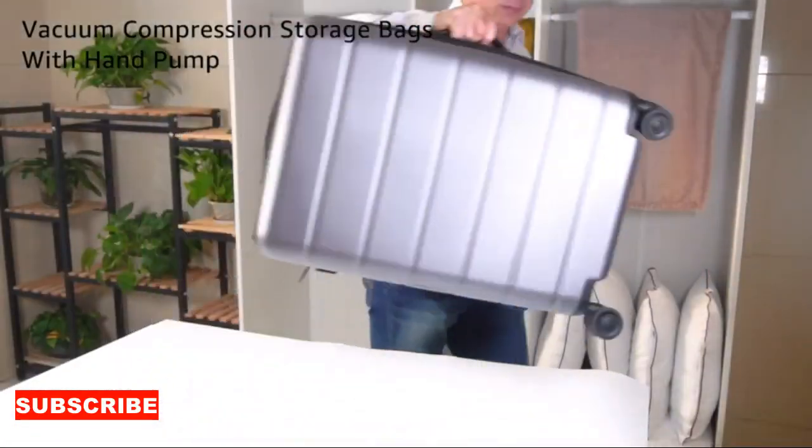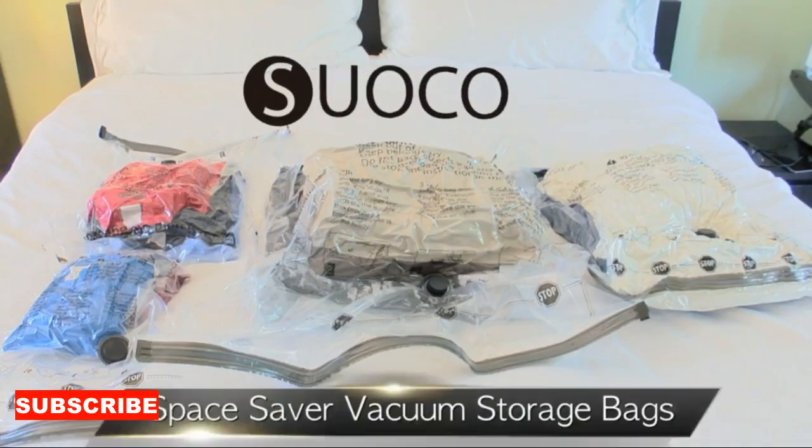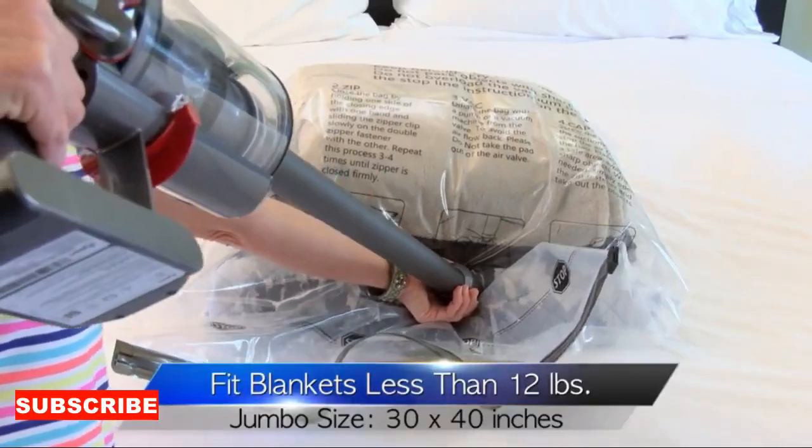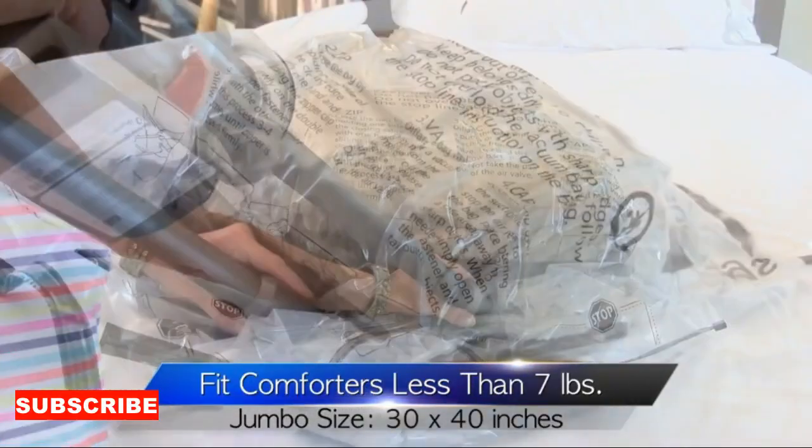Moreover, it's a seasonal wardrobe whisperer. Clothes storage bags are ideal for storing seasonal items like winter coats, bulky blankets, or summer dresses. It's like a closet climate manager, ensuring that your clothes are stored safely and efficiently until their time to shine.